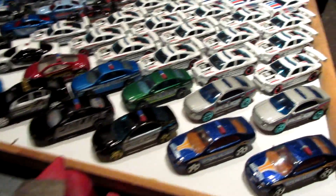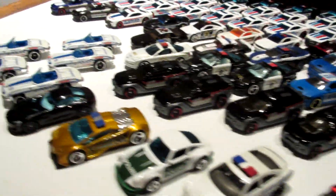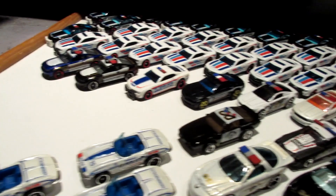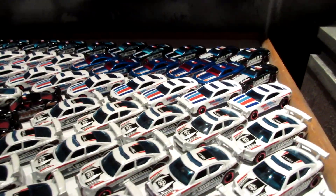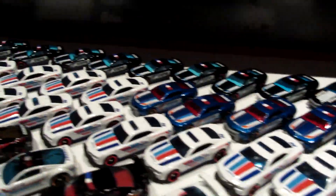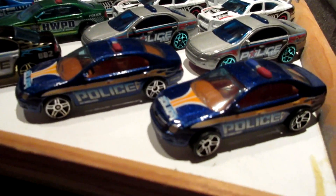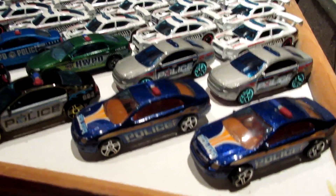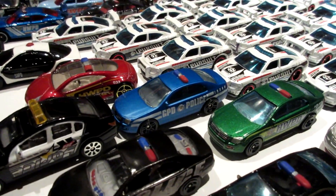I'm going to start first with the Hot Wheels cars. You can see I have pretty much lined up all the ones I have - my jammers, my cases, and all away from my collection. I'm going to start from here with the Ford Fusion police cars. These are from a few years ago. The blue ones I talked about were in the mainline series, and some of them are from a five-pack.